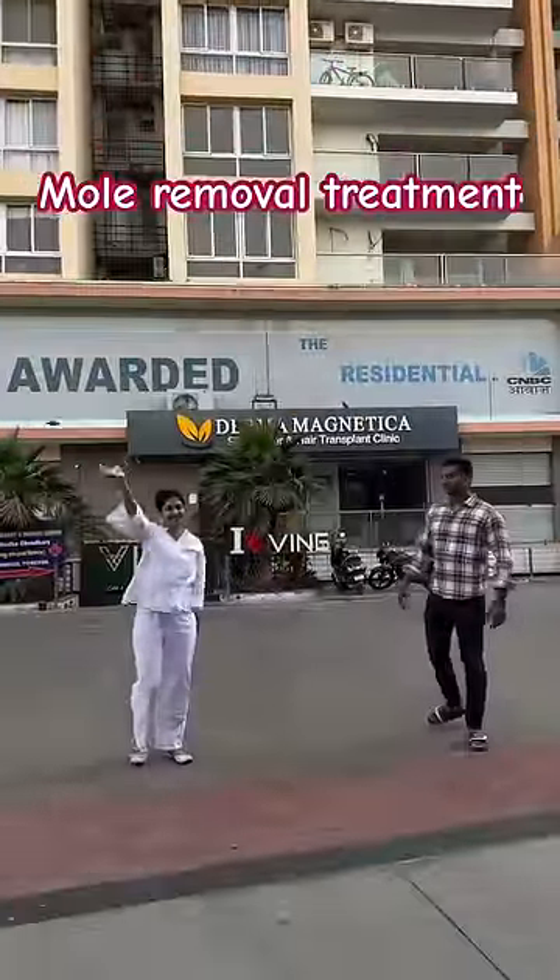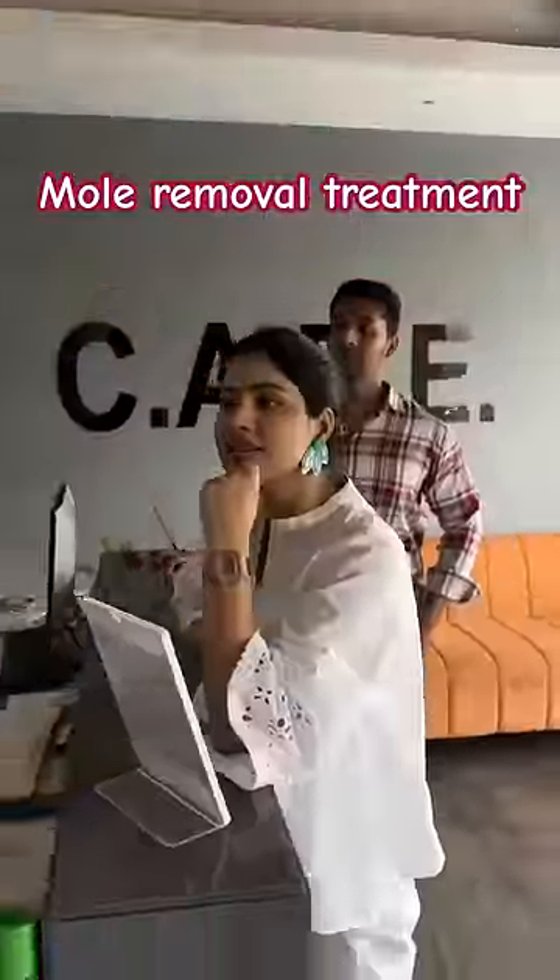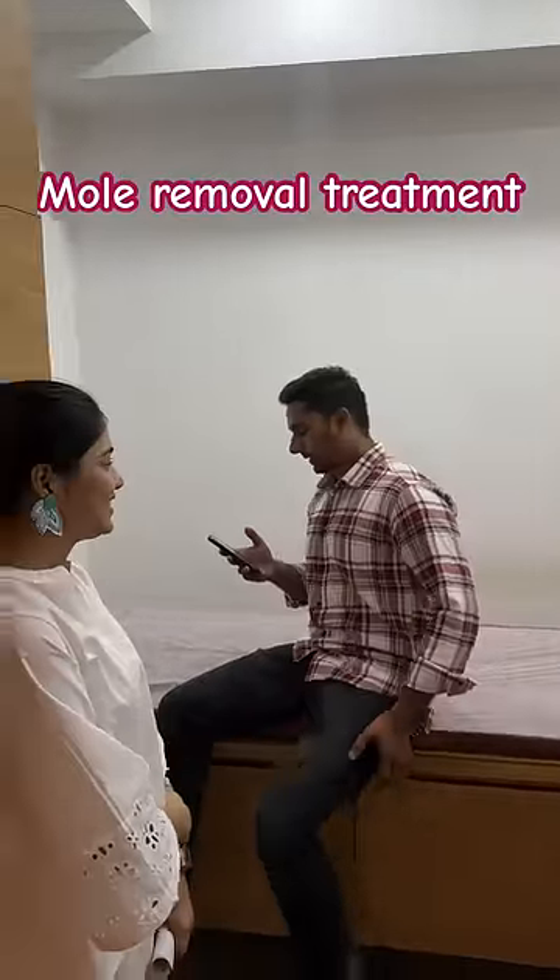Have you guys ever heard of mole removal? Well, today I'm going to take you guys through the whole process. My brother has got a big mole on his left cheek, and now it's time to get it removed.